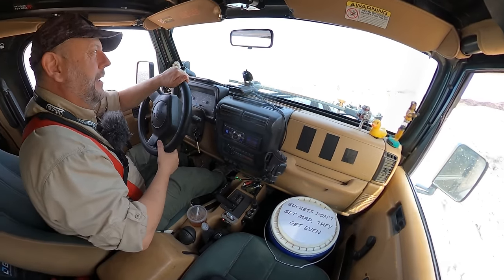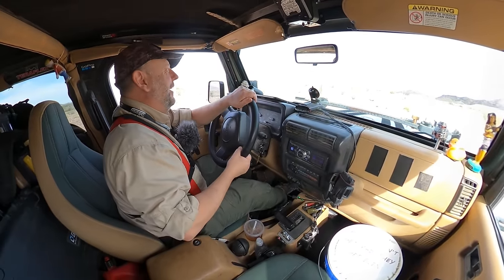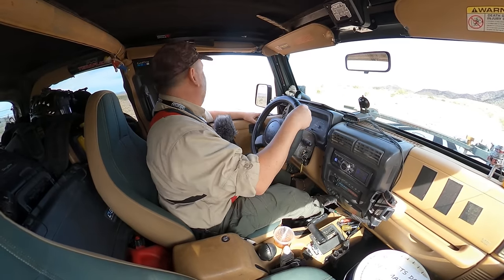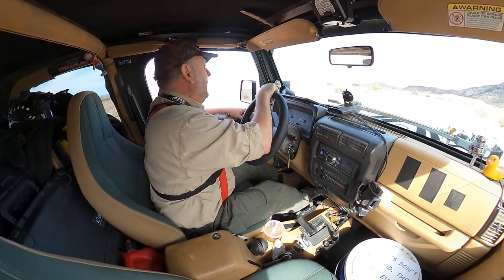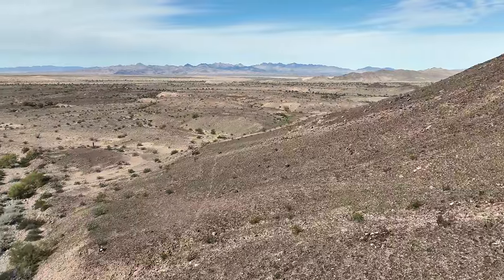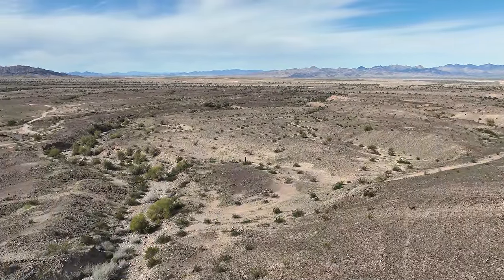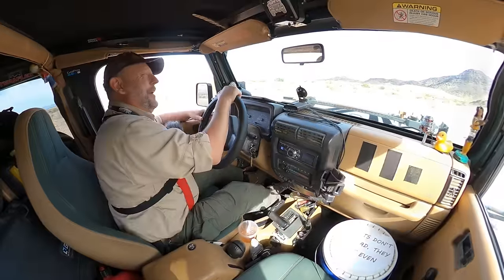Up the hill and what are we going to have up here? Just a beautiful, beautiful country out here. I absolutely love western Arizona, guys. It is just absolutely magnificent.